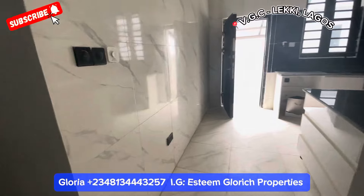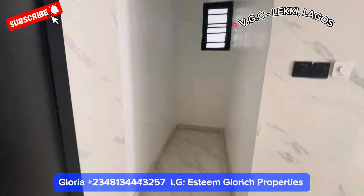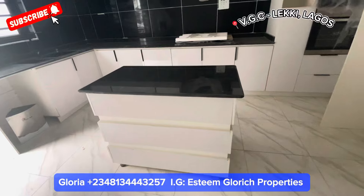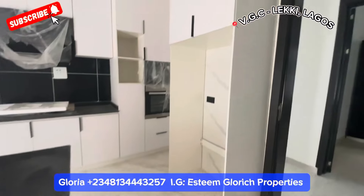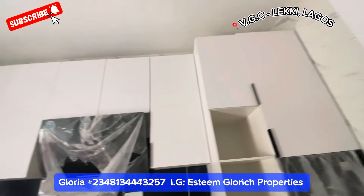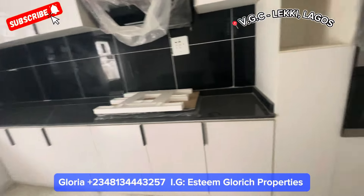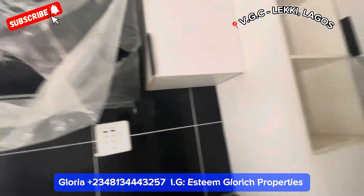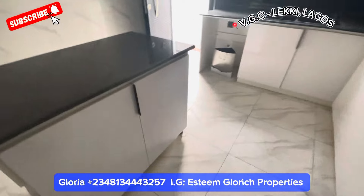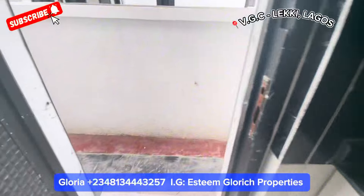Coming into the kitchen, we have this nice big space right here — actually used for your pantry. We have a beautiful kitchen island, very very fine. Here we have space for your refrigerator and beautiful cabinets in the kitchen. There's a beautiful chandelier, our burner, heat extractor, microwave, and microwave oven.